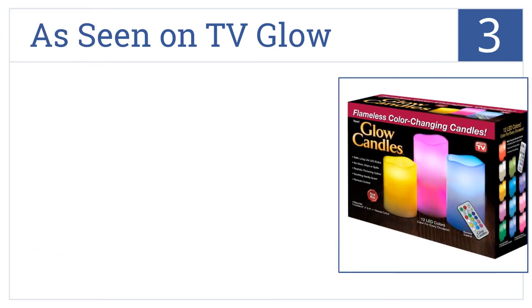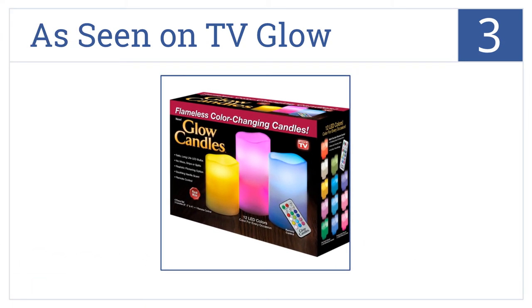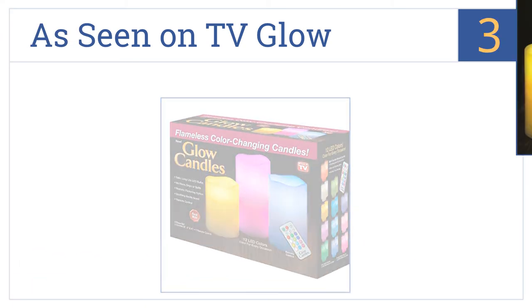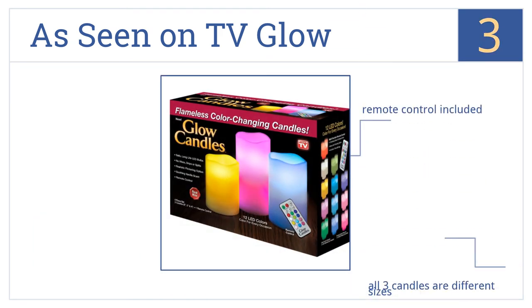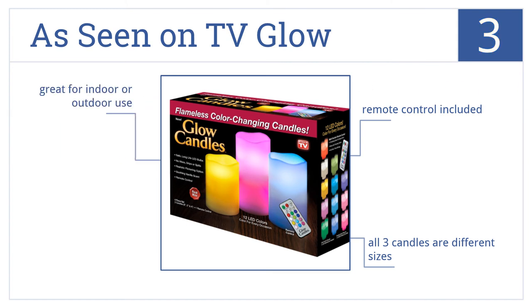Nearing the top of our list at number three, the As Seen on TV Glow are flameless, dripless, and have the option of a steady glow or flicker. Plus, each candle has a built-in timer with automatic shutoff. All three candles are different sizes and the set includes a remote control. They're great for either indoor or outdoor use.